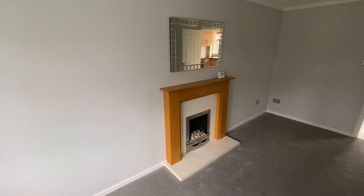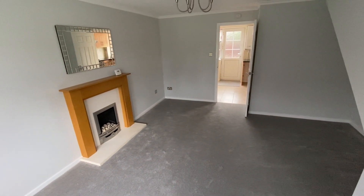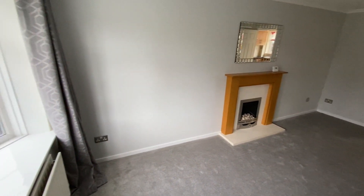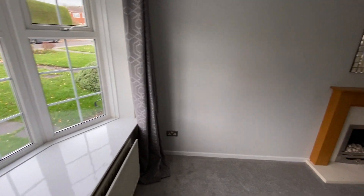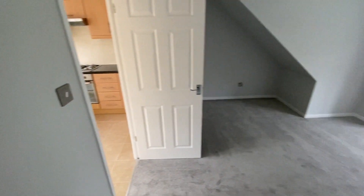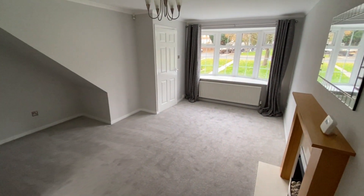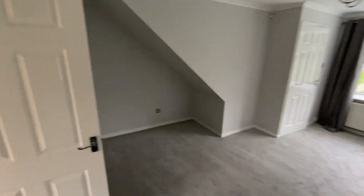Really good-sized living room, recently neutrally decorated with new carpet, as is the case throughout the property. We have a deep bay window to the front and there's also a feature gas fire in here too. A door at the end of the room takes us into the dining kitchen, and we have both a TV and internet access point in here.